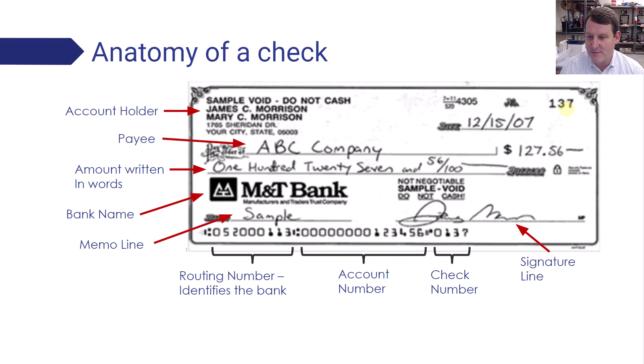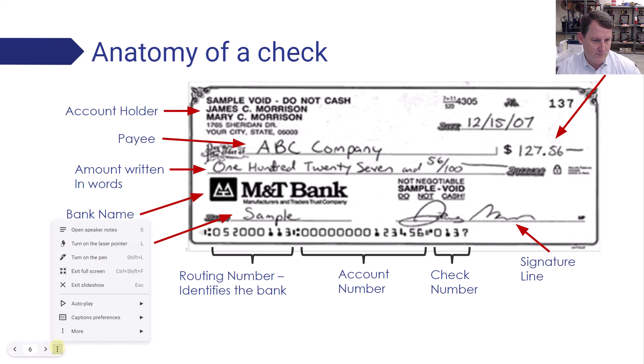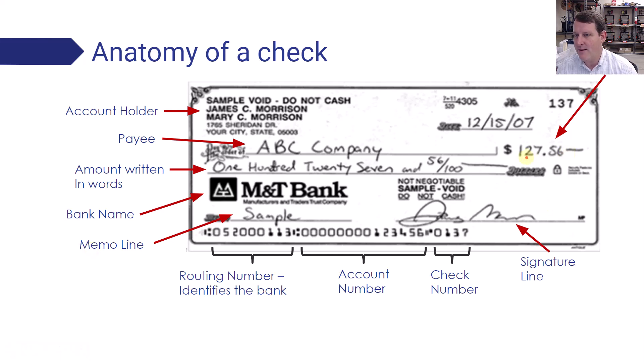Checks have to be signed on the signature line in order to be valid. This is where you write the amount in numbers. I recommend writing it like '127 and 56/100' — using a fraction for cents instead of a decimal point, which can be easy to miss. That way you can clearly see it's 56 cents. Otherwise, as a thief, someone could erase the decimal and add a comma, making $127.56 look like $12,756. So distinguishing that is an important thing.